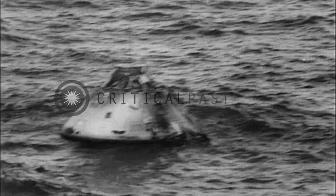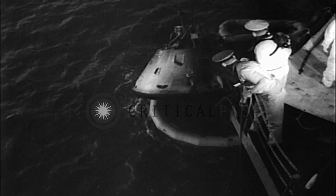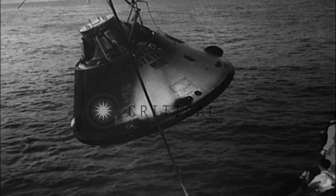This is the space vehicle that will carry three astronauts on a mission to the moon. An auspicious debut. And again, Uncle Sam wrote space history.